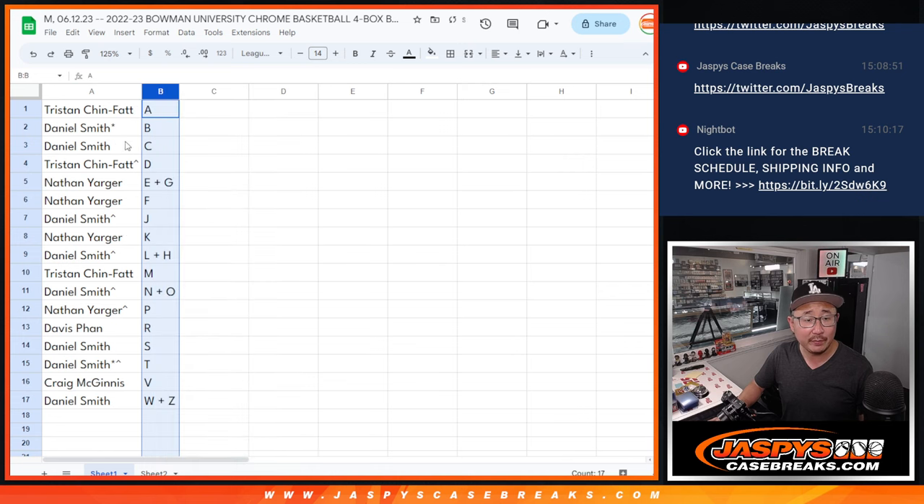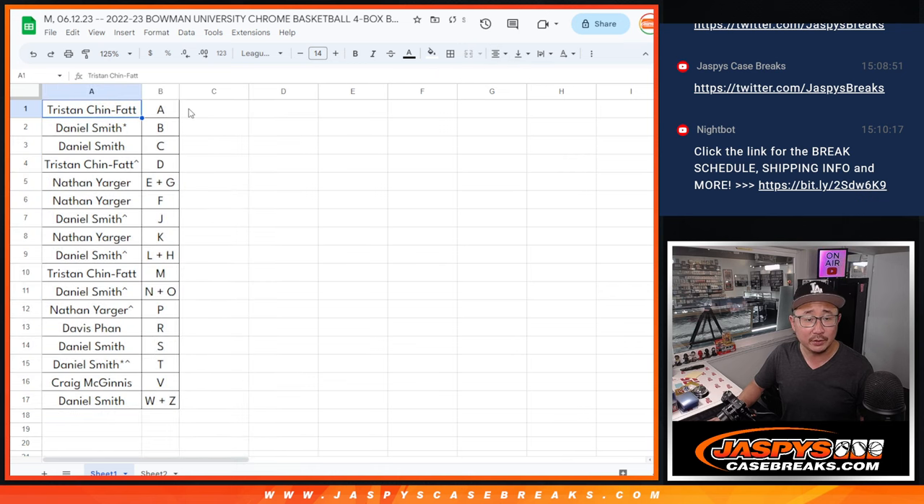So let's order these alphabetically by letter, and we're going to pause the video just for a short trade window just in case. When we come back, we'll see if there's any trades, and then we'll have the four-box break. So stick around, we'll be right back.